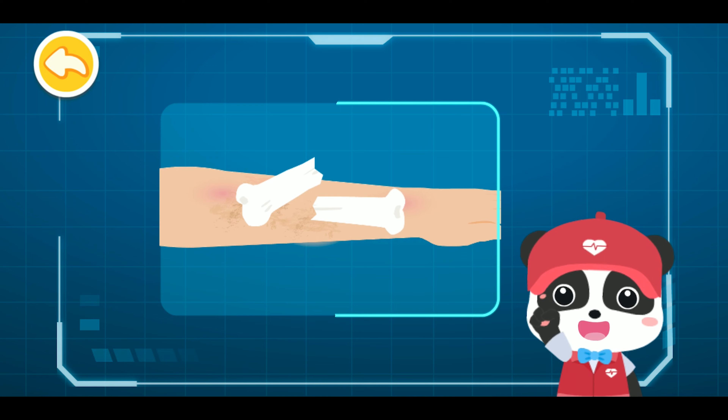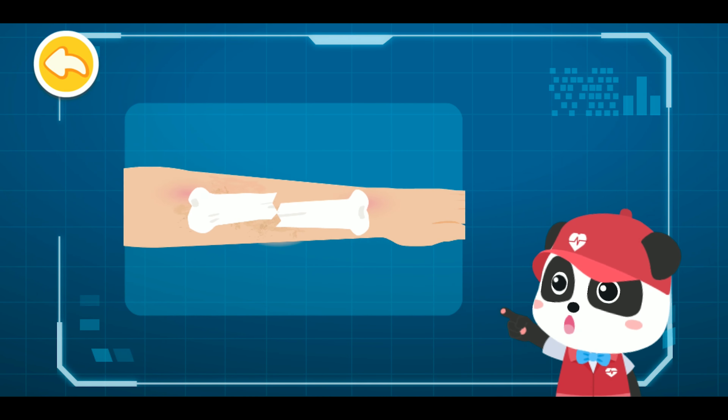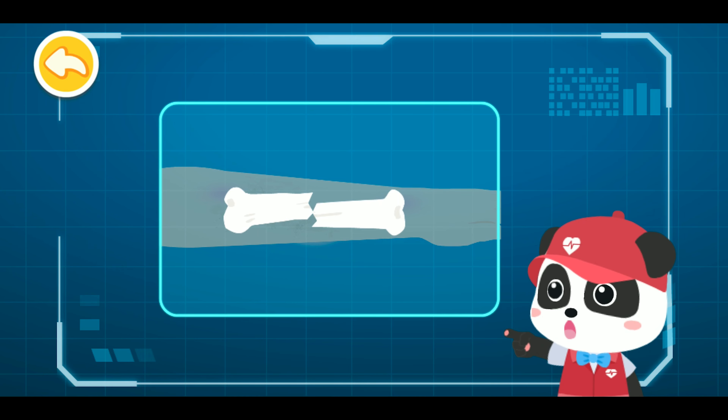A bone that pierces through the skin indicates an open fracture. A bone that does not pierce through the skin indicates a closed fracture. The injured suffers from a closed fracture of the hand. For an open fracture, bandage it as a closed fracture before fixing the fracture.